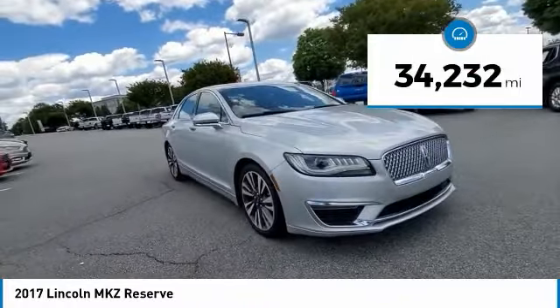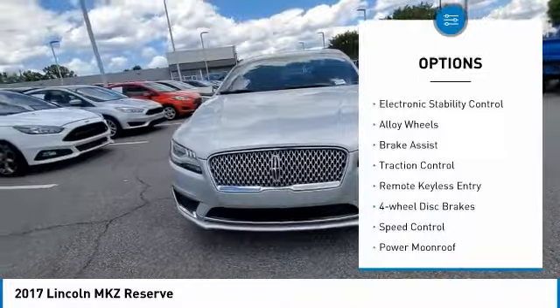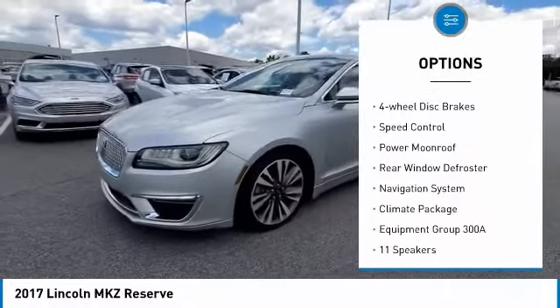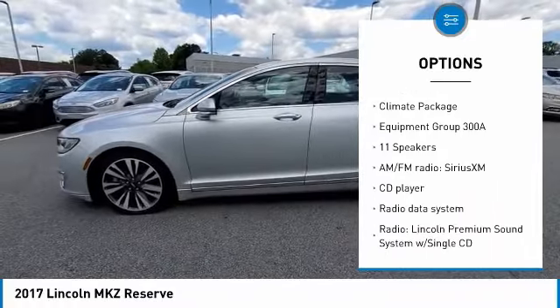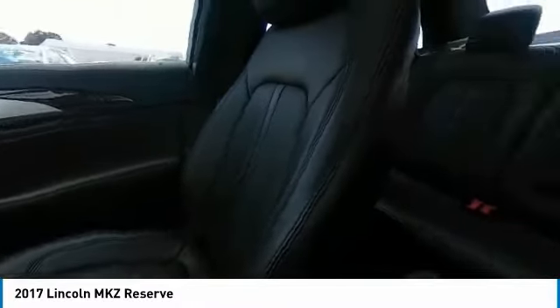This vehicle has less than 35,000 miles. Here are some of this vehicle's great options: electronic stability control, alloy wheels, brake assist, traction control, remote keyless entry, four-wheel disc brakes, speed control, power moonroof, rear window defroster, and navigation system.